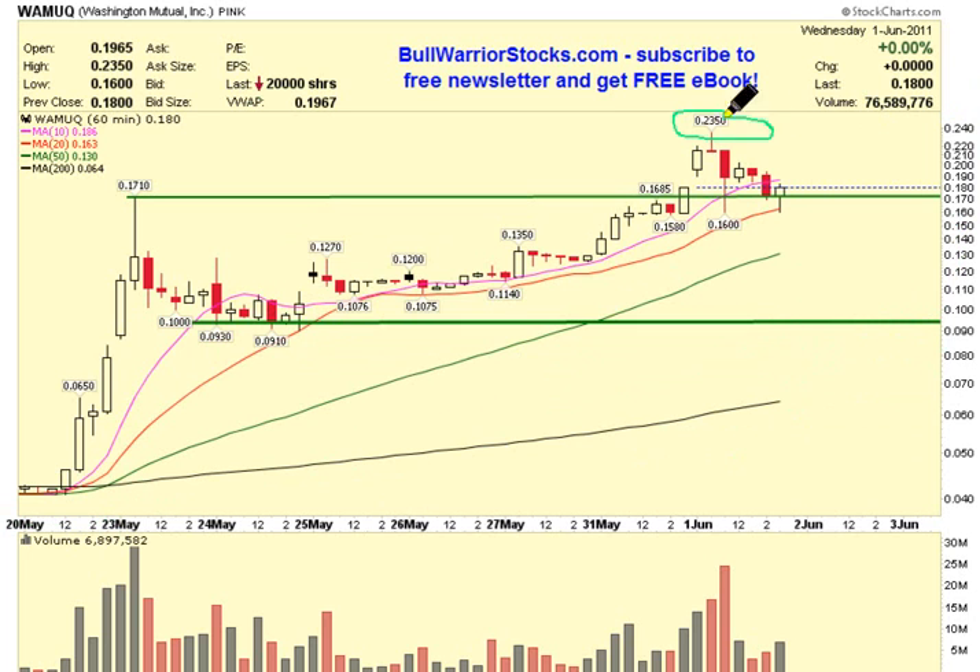Resistance is pretty easy. The next big battle has got to get through this 23.5-cent level. And from there on, I'm sure I'll be back to update the chart if we can get some closes above this level up here.